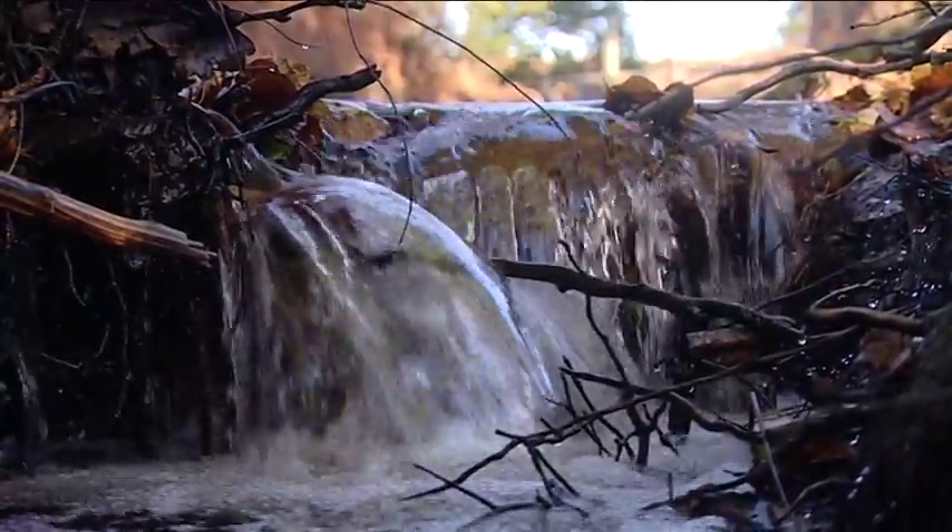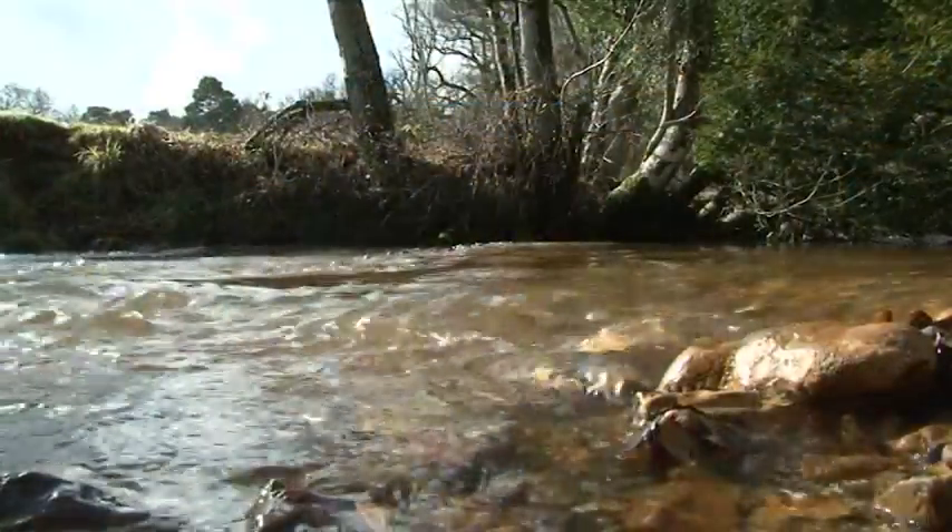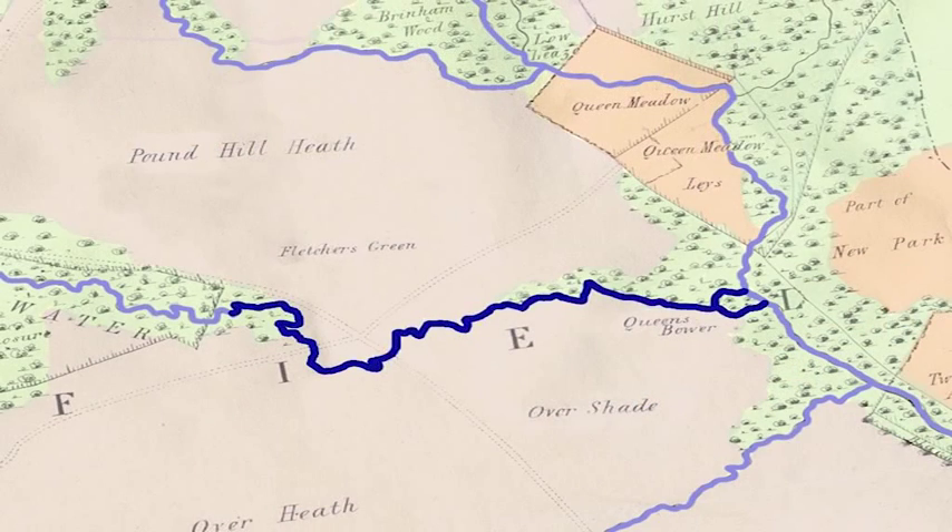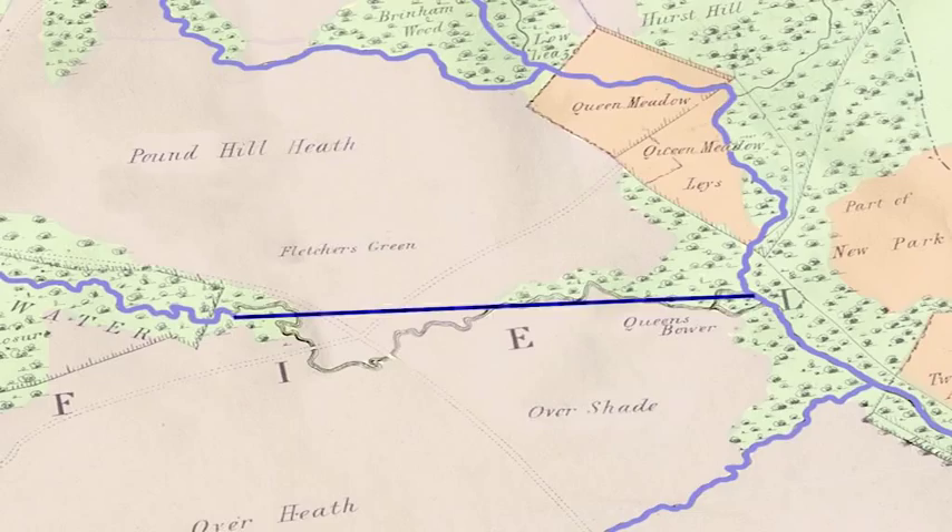They naturally regulate themselves, but in the mid-1800s a wide, straight drain was dug to remove water quickly from a part of the forest. The original meandering stream through Fletcher's Thorns was replaced — a change that would have far-reaching consequences.